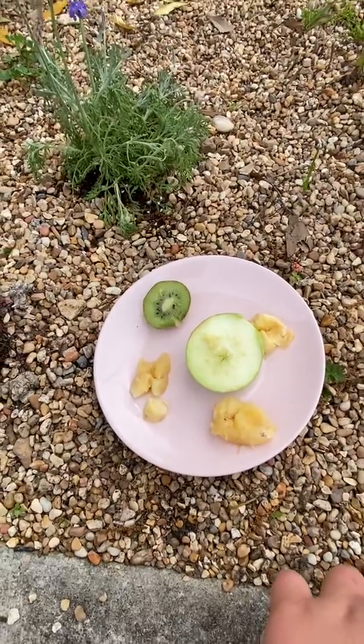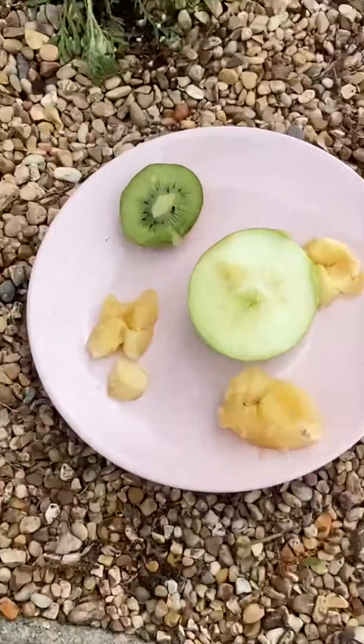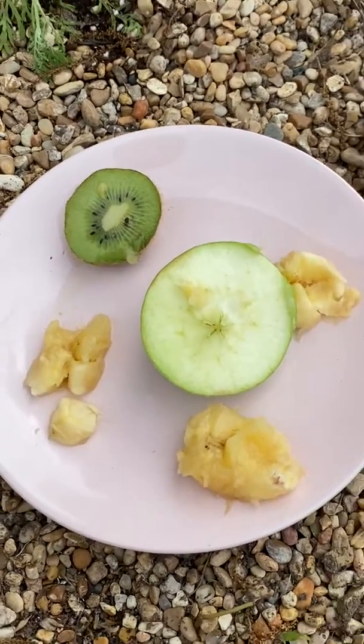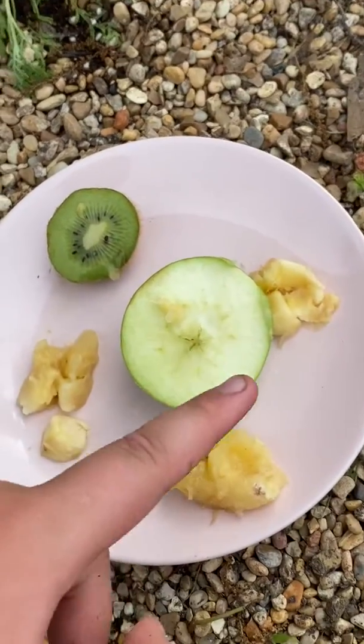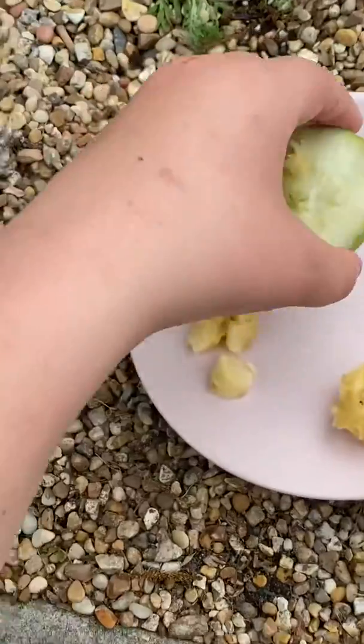So yeah, that's what I really got and this is actually a really good idea for butterflies. This is just a little fruit example — I got kiwi, I got bananas, smushed up bananas, and of course I got an apple, as you can tell.